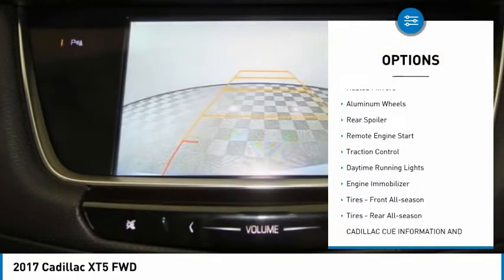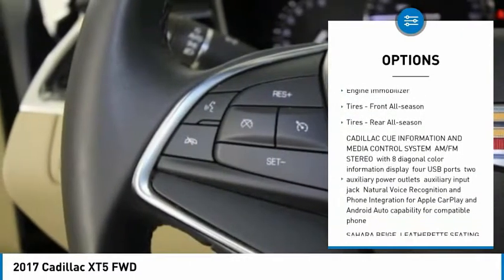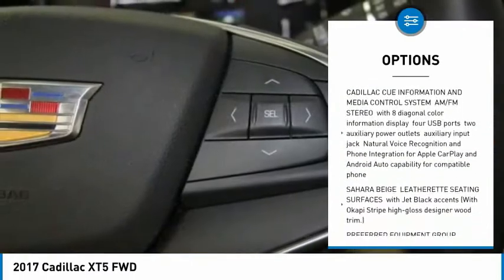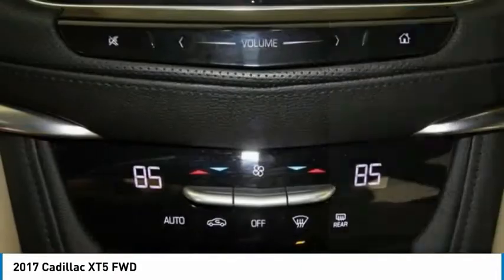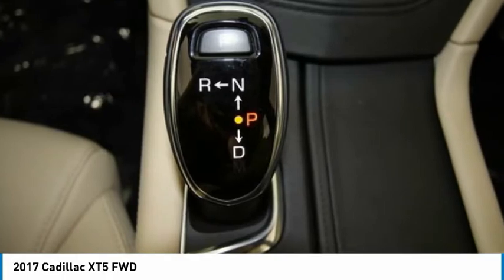Tire pressure monitor, heated mirrors, aluminum wheels, rear spoiler, remote engine start, traction control, daytime running lights, engine immobilizer, tires front all season, tires rear all season.